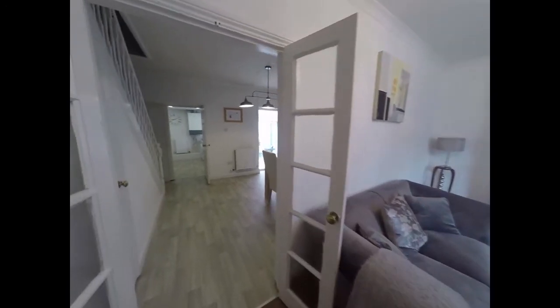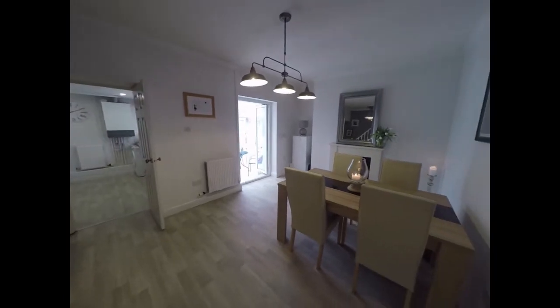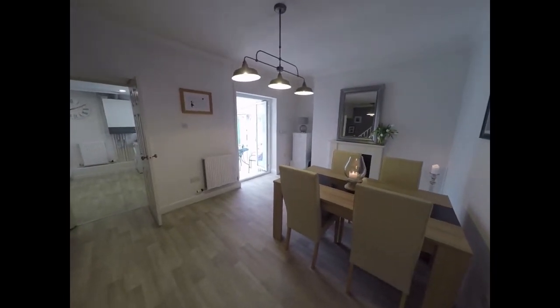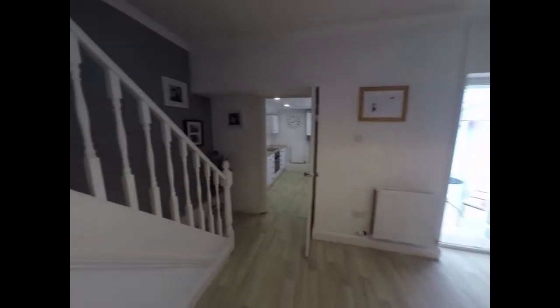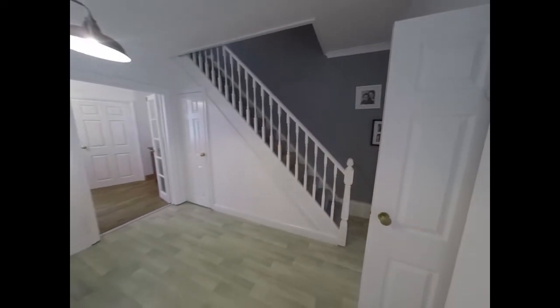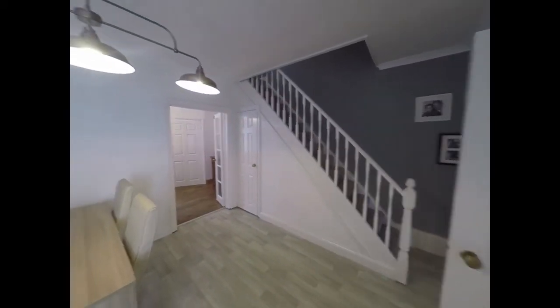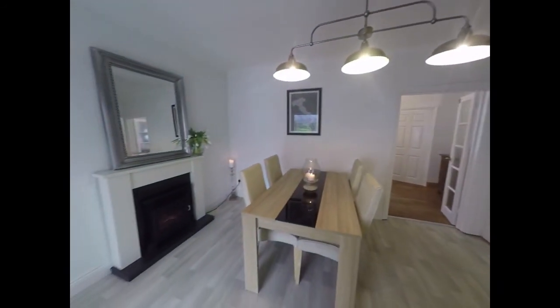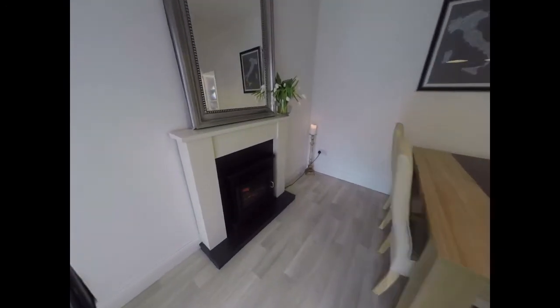We have double doors that lead us through then into the dining room. As you can see, a nice spacious dining room with the open stairwell there up to the first floor. We also have some storage under the stairs just in the corner there. Again we have another fireplace here.